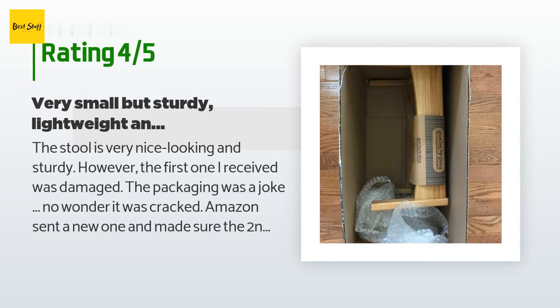A customer said: The stool is very nice looking and sturdy. However, the first one I received was damaged — the packaging was a joke, no wonder it was cracked. Amazon sent a new one and made sure it was properly packaged. It is very small — think six inches tall. I am a small person and my foot doesn't even fit on one step. It is helpful for me getting onto bed since I'm pregnant, and I wanted to use it for potty training afterward. However, it is still too small for my toddler — maybe when he's three or four he could use it.